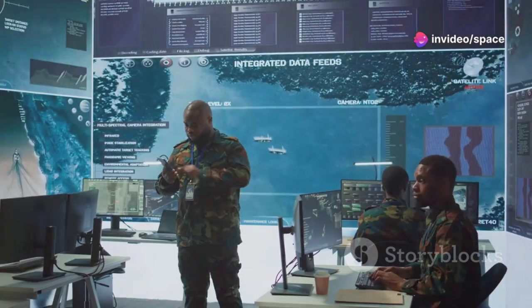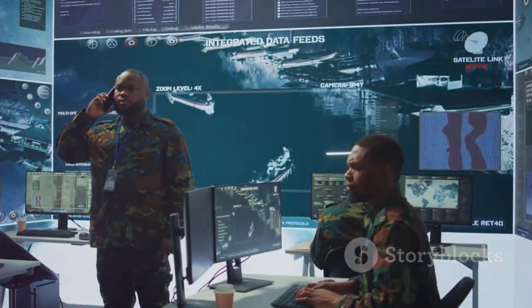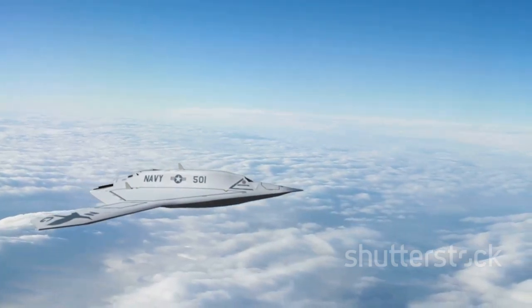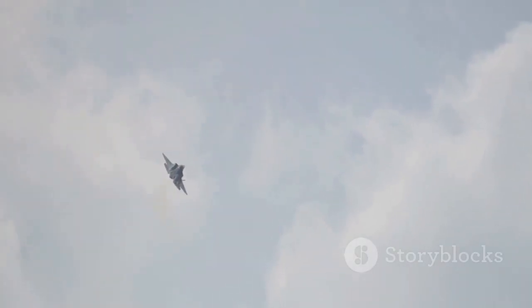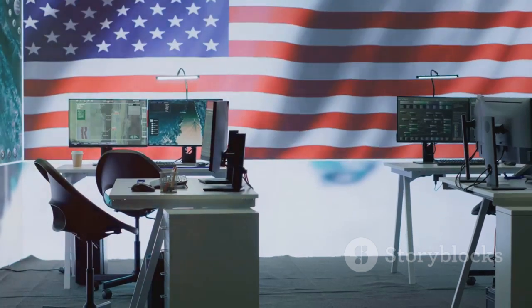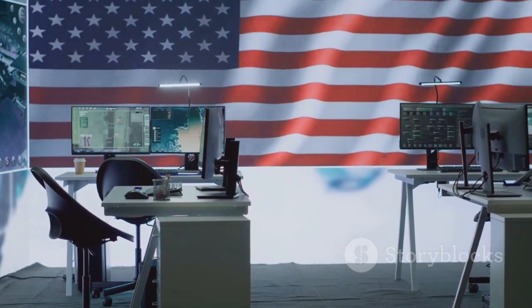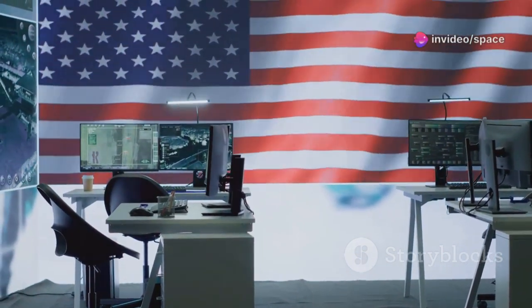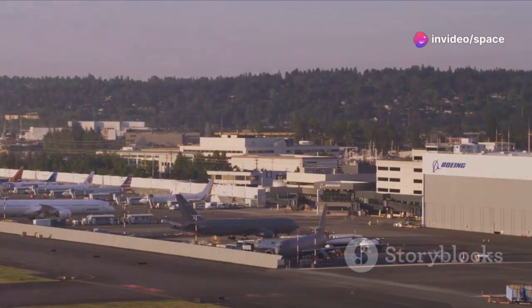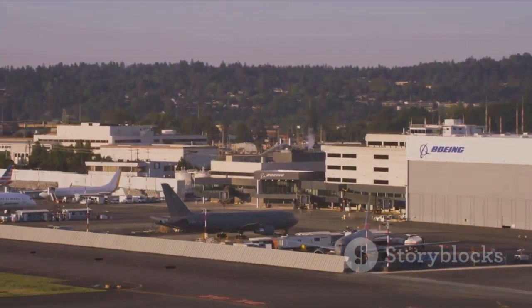Planners envisioned a new approach, moving towards a family of systems that would work in harmony to dominate the skies. This includes the manned fighter, unmanned collaborative combat aircraft, advanced weapons, and resilient networking architecture, all designed to work seamlessly together. The competitive landscape within the NGAD program was intense, with major defense contractors fiercely vying for the prime contract. Boeing's selection marks a significant strategic win, positioning them at the forefront of military aviation technology.